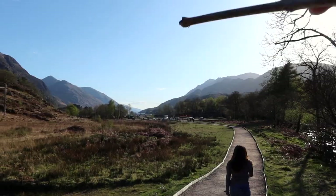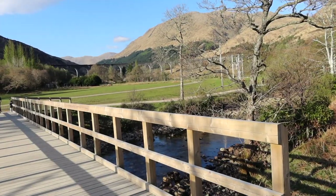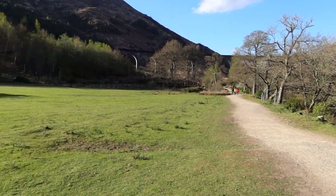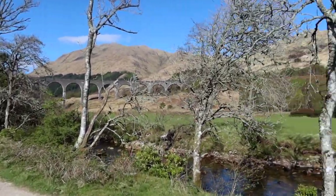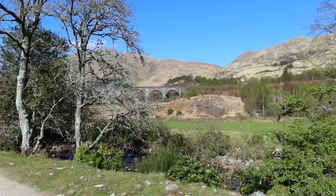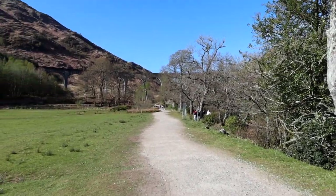I'm going to walk you all the way from the beginning and show you the walk to get up here — there are actually even better views I'll show you. You park right there, pass through this little bridge, and follow the trail right over there. As you can see, the viaduct has 21 arches. It was built in 1898 and is said to be the largest concrete engineering project in Great Britain to this day.